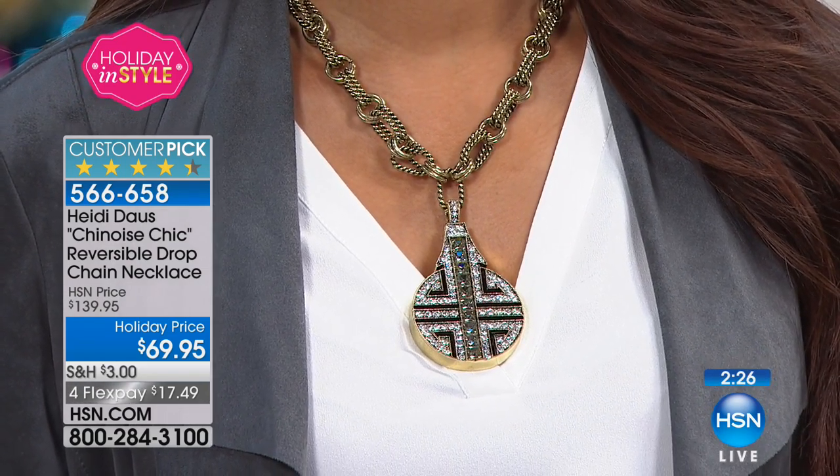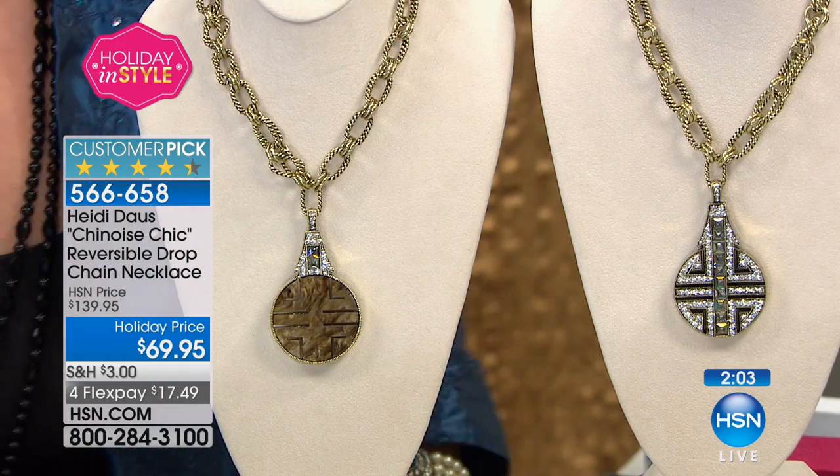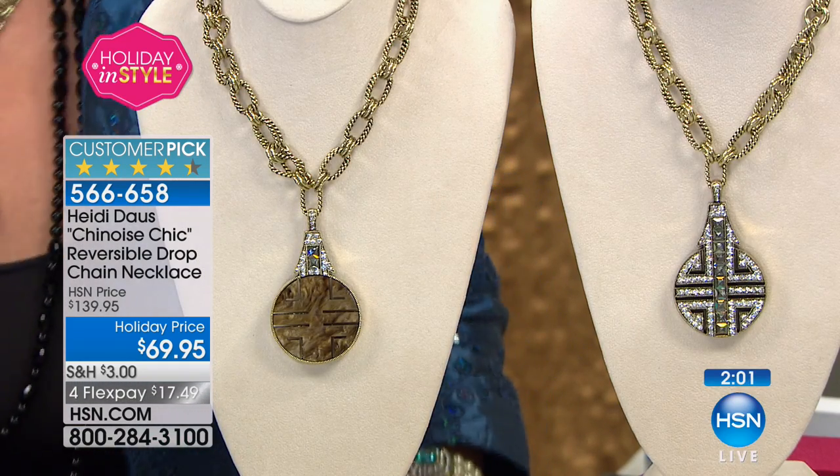At $69 we never have a Heidi necklace at that price. The quality and craftsmanship are so amazing — when you get this out of the box and feel the weight and see the way the stones are set, you will be blown away. And you get a lifetime warranty on top of that, so you're spending $69 on something you'll wear for a lifetime.